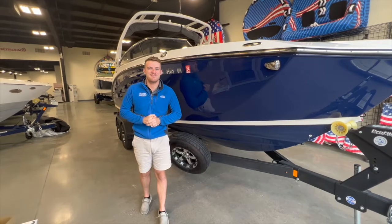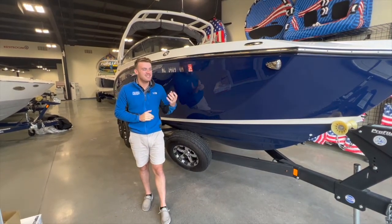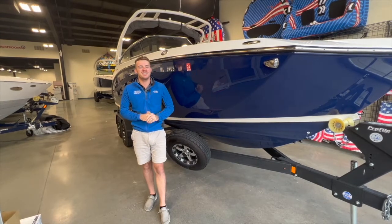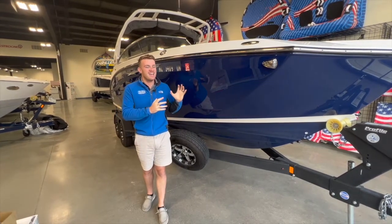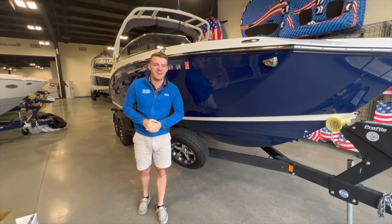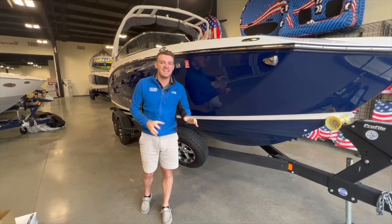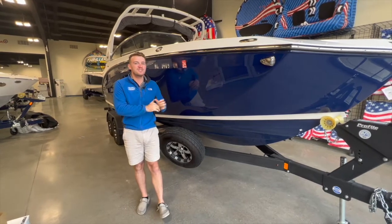Hi there, Chris here from Grand Bay Marine. Today I'm standing in front of a pre-owned Yamaha jet boat listing we just took in and we are so excited to have a Yamaha jet boat in stock available to sell. Every time we've had these come into stock that weren't pre-sold, they were gone that day, and so I'm giving you guys sort of a first look at this one.